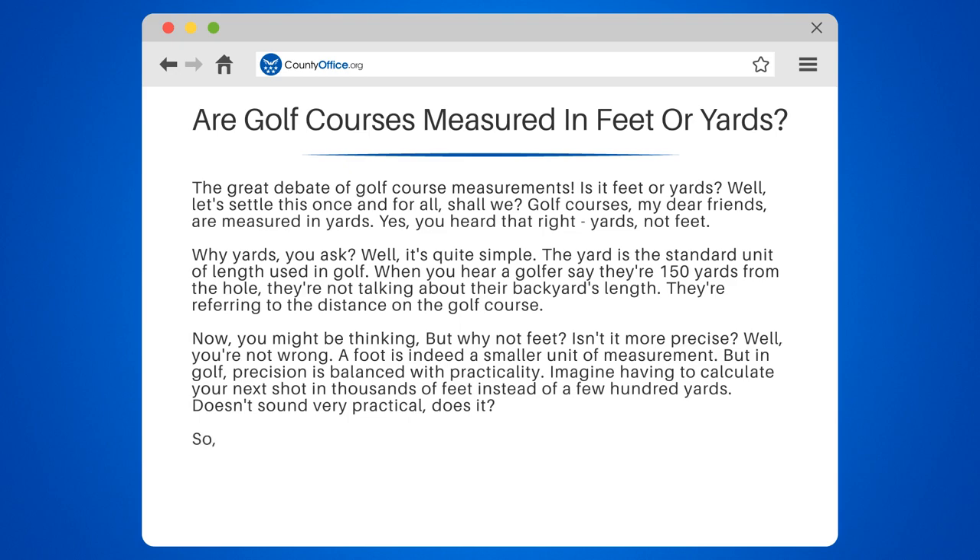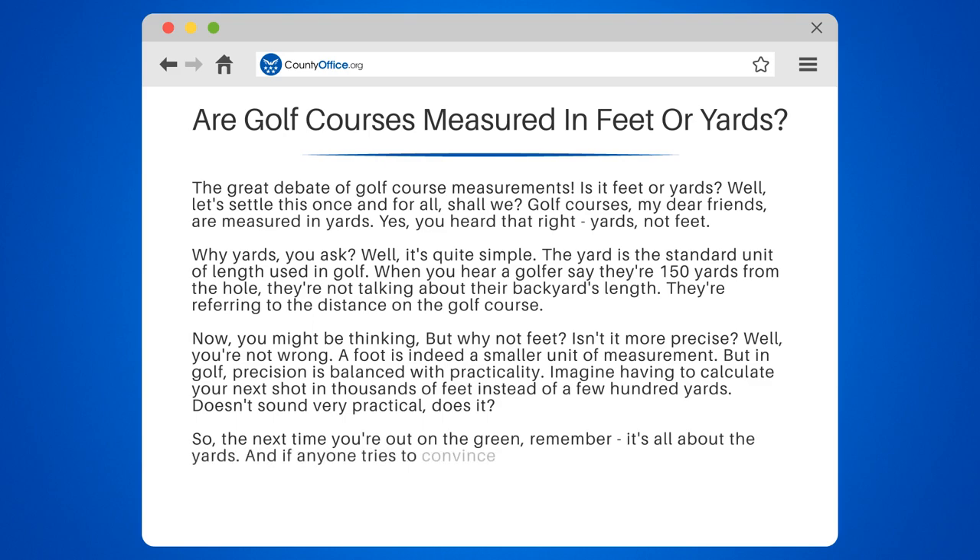Doesn't sound very practical, does it? So the next time you're out on the green, remember it's all about the yards. And if anyone tries to convince you otherwise, just tell them to take it up with the rules of golf. Because in this game, yards reign supreme.